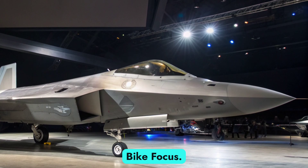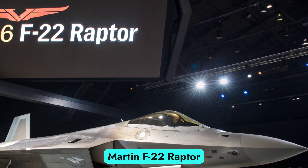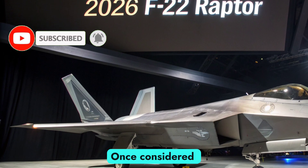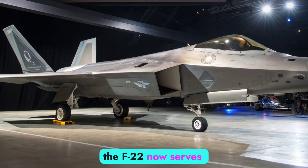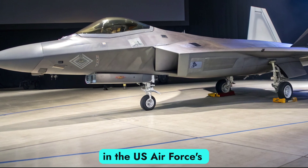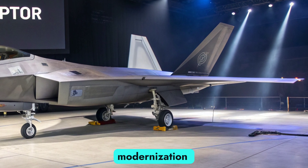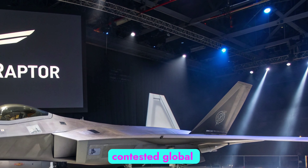Welcome to AutobikeFocus. In today's episode, we revisit the legendary Lockheed Martin F-22 Raptor as it enters 2026 with critical upgrades and renewed strategic importance. Once considered untouchable in air superiority, the F-22 now serves as both a lethal combat asset and a vital transitional platform in the U.S. Air Force's evolution towards sixth-generation air dominance. Though production ended in 2011, continued modernization ensures the Raptor remains an elite force multiplier in a contested global airspace.